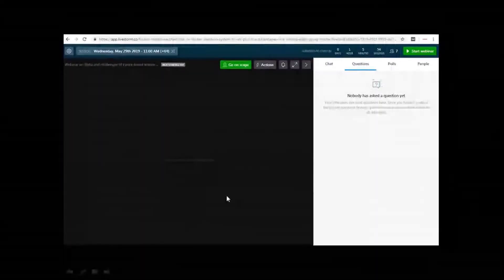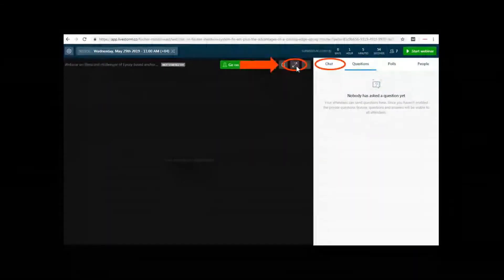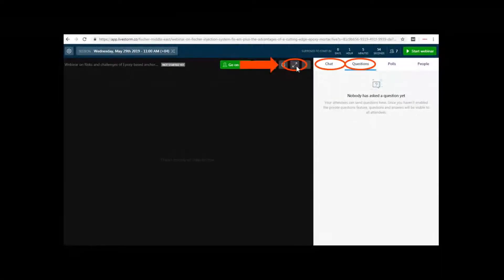On your screen, you can see an arrow to enlarge the screen, and there is a chat button you can use for chatting with us or if you are facing any issues — our technical team can assist you. There is also a questions section. Please put all your questions only in the questions section; if you put questions in the chat section, we may miss them. All questions will be answered at the end of this webinar.